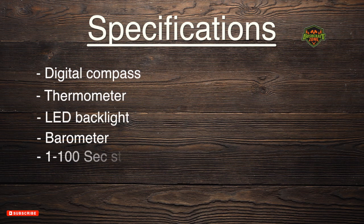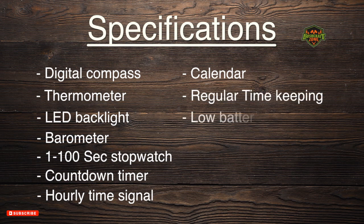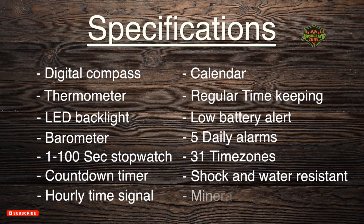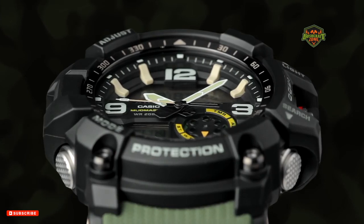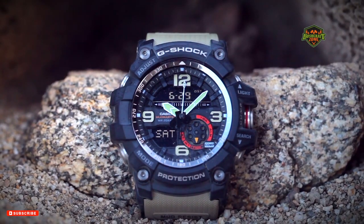It also has a barometer, a 1/100th second stopwatch, countdown timer, hourly time signal, calendar, regular timekeeping, low battery alert, and five daily alarms to see you through 31 time zones. The watch is shock and water resistant for a depth of 200 meters. Its mineral glass and bezel material make it hard to scratch while giving it a rugged look fit for the jungle. It comes with a resin band fashioned as a cloth band for maximum comfort. The G-Shock GG1000-1A5 is the best military watch that provides for maximum stealth and reliability.